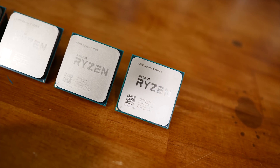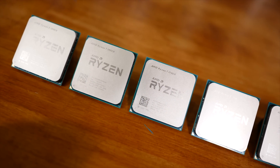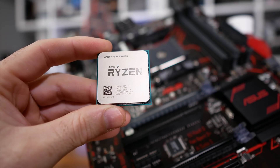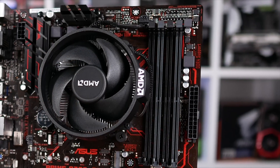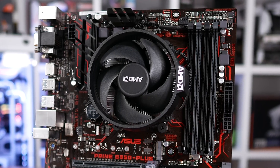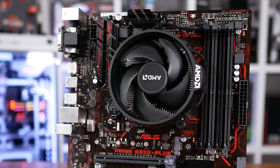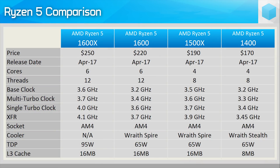The 1600X features a base clock speed of 3.6 GHz, a boost clock of 4 GHz, and a maximum XFR boost speed of 4.1 GHz. Those figures are a little misleading though — the boost frequencies only allow the 1600X to hit 4 to 4.1 GHz for single-thread workloads. For multi-threaded workloads the CPU won't boost higher than 3.7 GHz, a mere 3% increase over the base frequency. The 1600 operates at a base clock of 3.2 GHz, boosting to 3.6 GHz for single-core loads, though stressing a single core most cases sees the 1600 exhibit XFR-like gains, hitting 3.7 GHz.